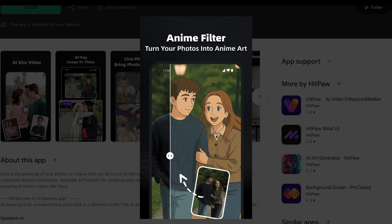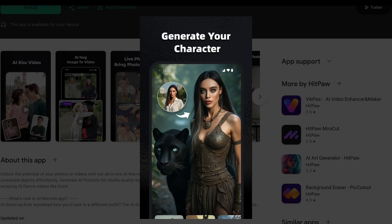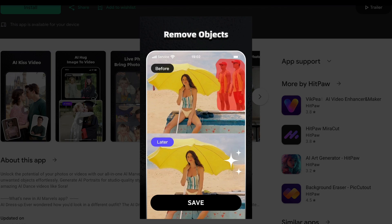What sets AI Marvels apart is the variety of creative AI features in one app. You're not just getting basic photo editing — you get trendy AI video creation tools that would normally require multiple apps or expensive software. The app handles both photos and videos effectively.